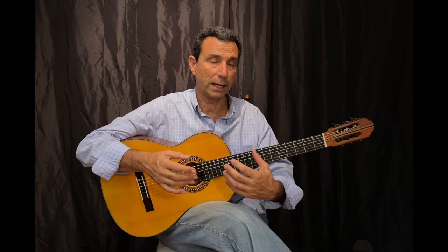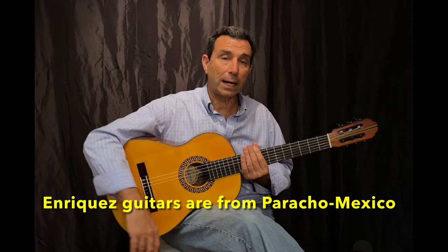Palo Escrito, like I said, is a variation of rosewood, and it's a very light wood, although extremely hard, very light, which makes this instrument extremely light and powerful.